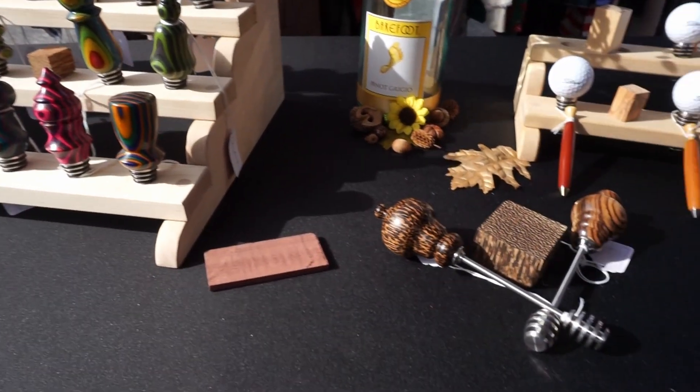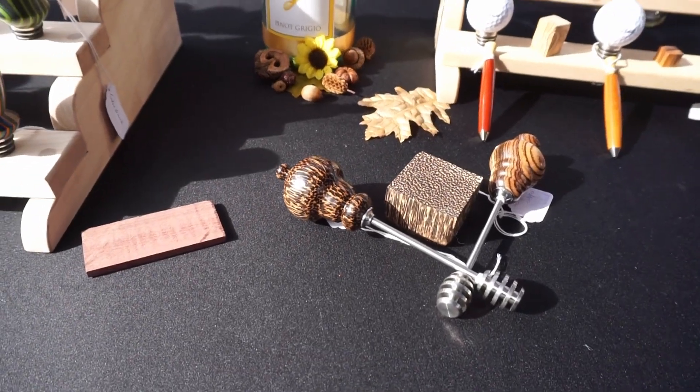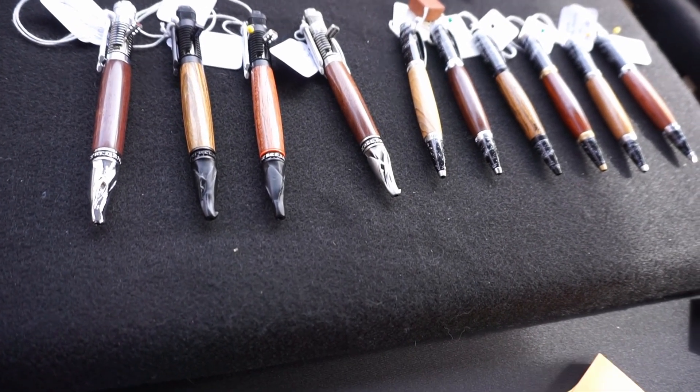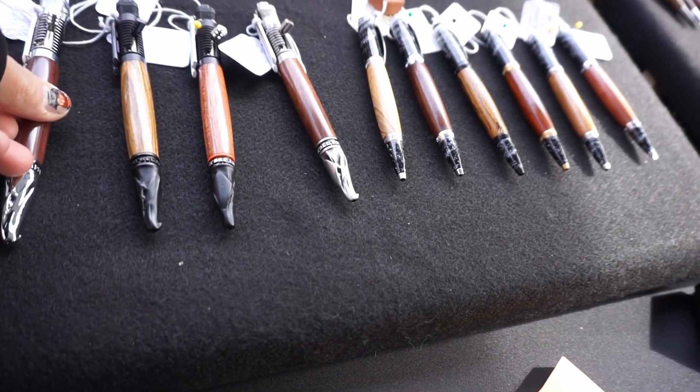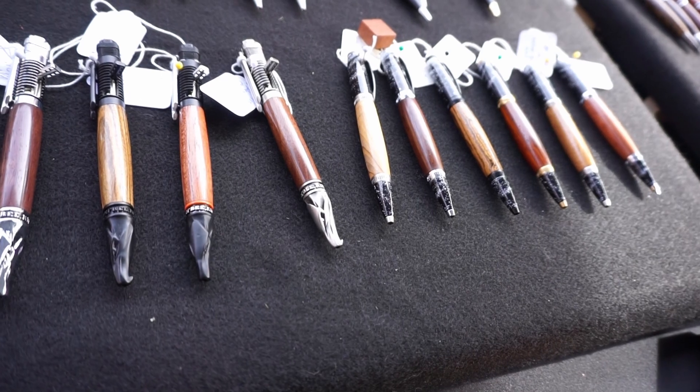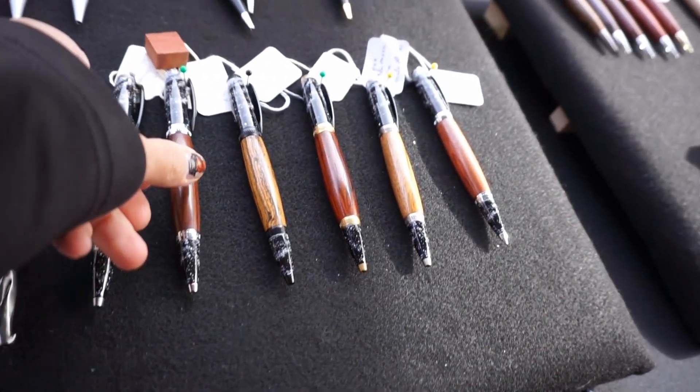This vendor had some beautiful wood crafting, everything from bottle toppers to these fantastic pens. They almost have a steampunk quality to them, and these pens have a space motif.